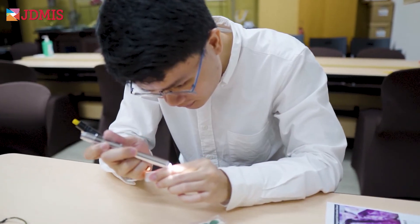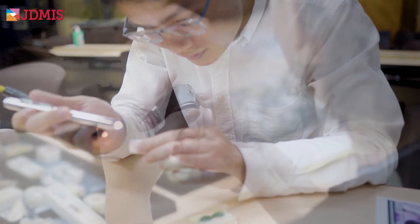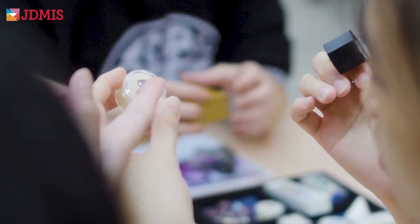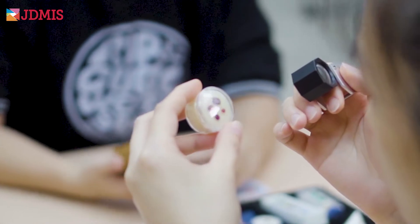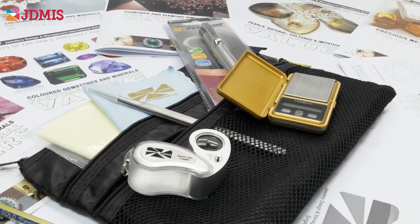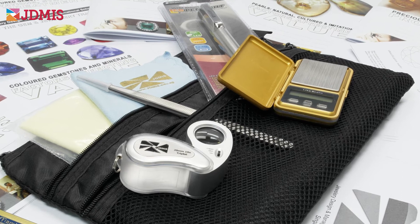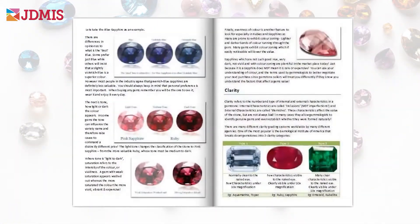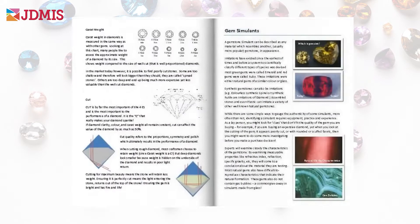Like all JDMIS courses, participants in the Gem and Jewelry Trade Secrets class receive everything they need to fully appreciate the gems, exhibits, and jewelry samples. This includes tools like the jeweler's loupe, specialized pen lights, tweezers, and gem cloths, as well as reference materials for all of the topics covered.